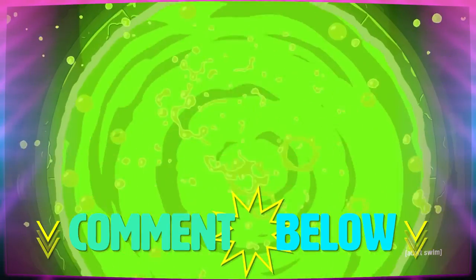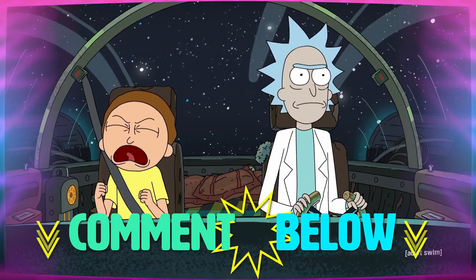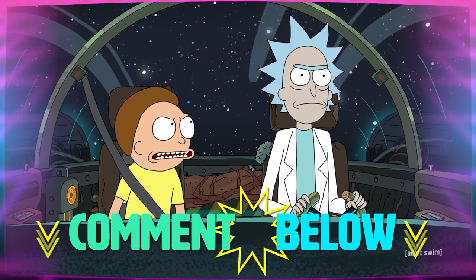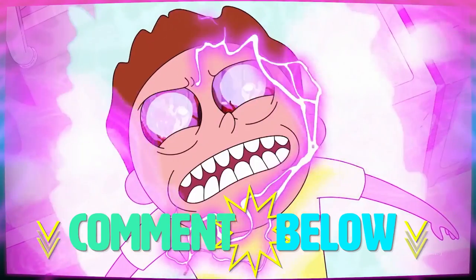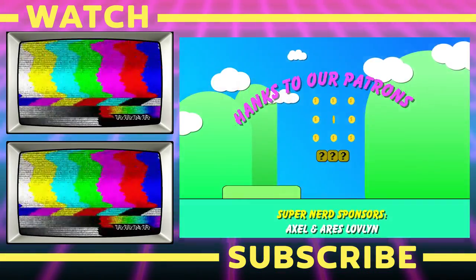I want to know what you guys think in the comments! Did you feel like this episode was extra dark, or is that just me? Do you think Morty's angst towards Rick is the normal teenage kind, or do you think he's prepping to go full evil? Let me know in the comments below, and like and subscribe to NerdWire!